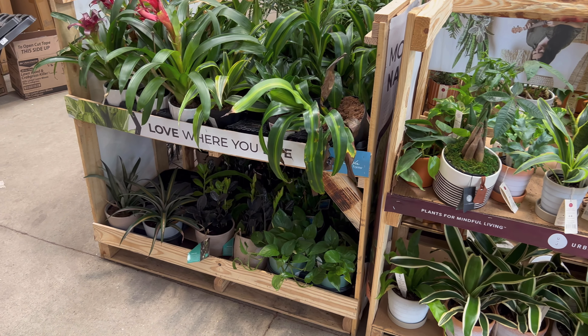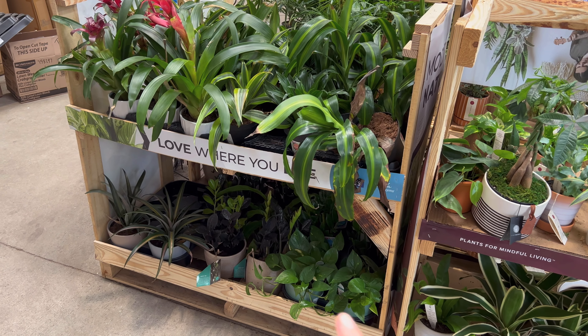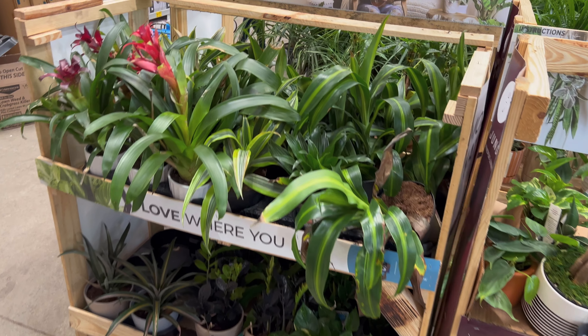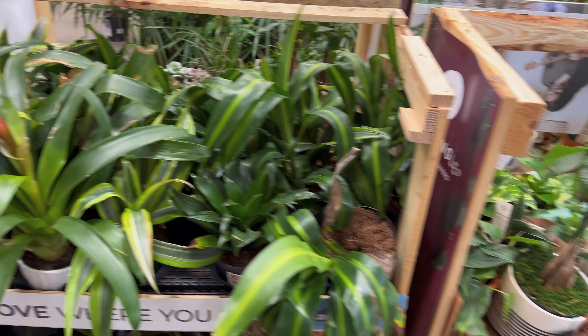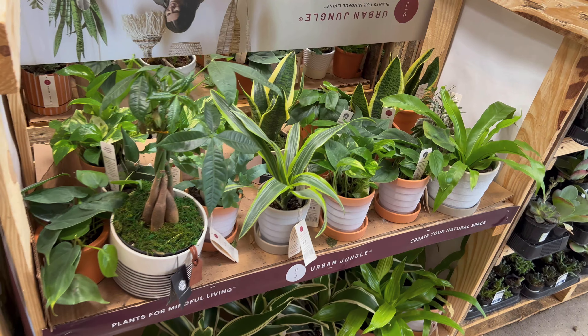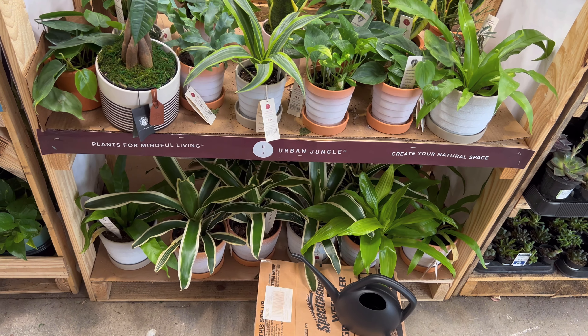This side from Urban Jungle looks like the same types of plants — golden pothos, raven ZZs, lots of bromeliads and dracaenas. Just lots more of the same guys here.